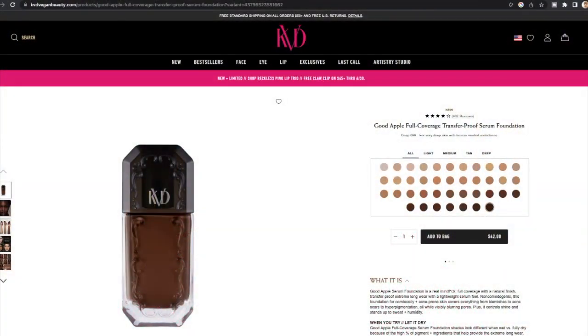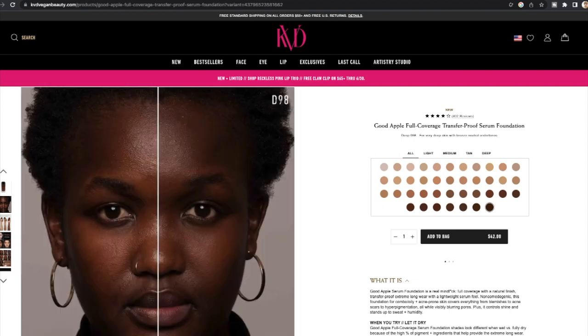Okay, time to talk about this foundation. This is the Good Apple — I actually tried the balm version in the compact and hated it, so today we're going to try the Good Apple serum. This one is the full coverage serum foundation and it has 40 shades. It's $42 and it's described as a full coverage foundation with a natural finish, transfer proof, extreme long wear, with a lightweight serum feel.